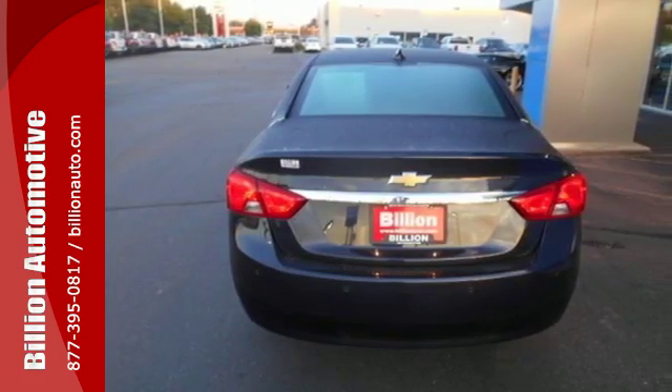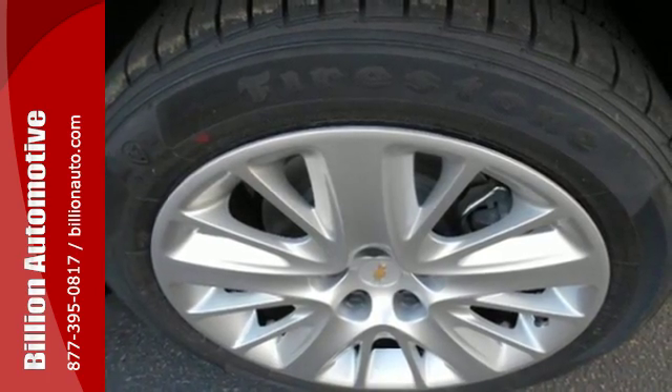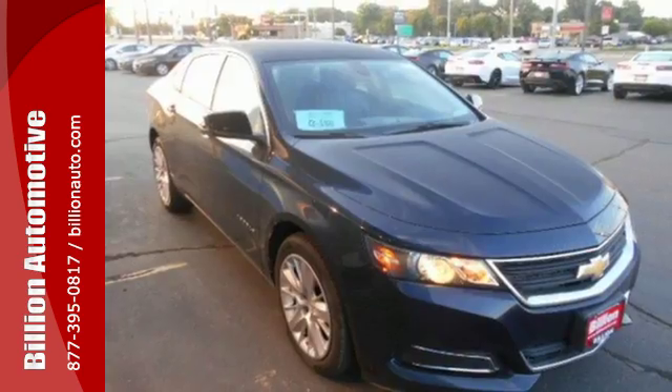Now that you've arrived, though, you may never want to get out. The power driver's seat gets you in the perfect position, and the color infotainment display and auxiliary audio input help you find the perfect soundtrack.